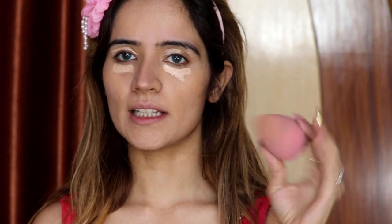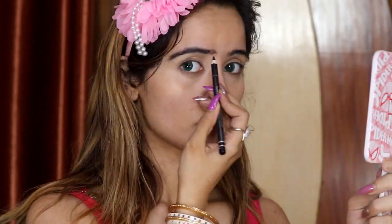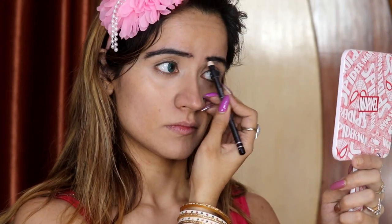I will blend it with the beauty blender. Now let's set it. As you can see, my eyebrows are set up. Now we will apply the eye shade.